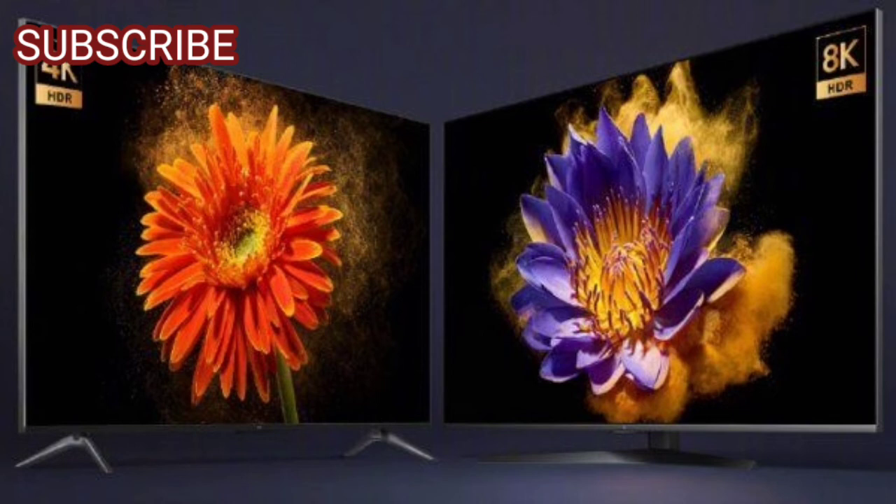Connectivity includes dual-band Wi-Fi, Bluetooth 5.0, 3x HDMI 2.1 ports, 2x USB, SPDIF, and an Ethernet port as well.